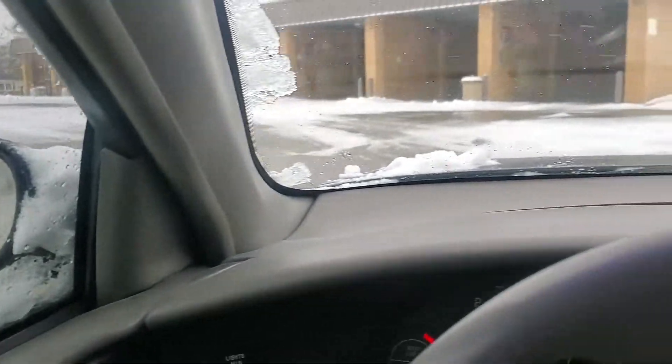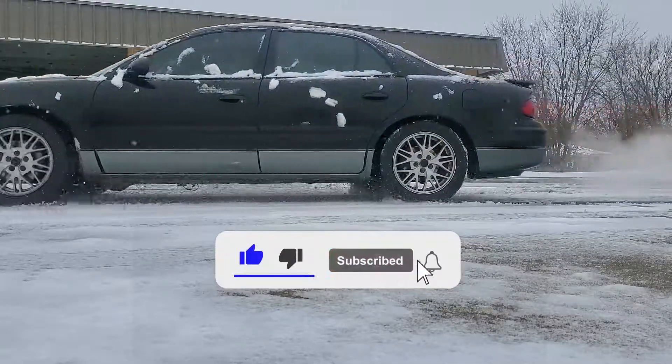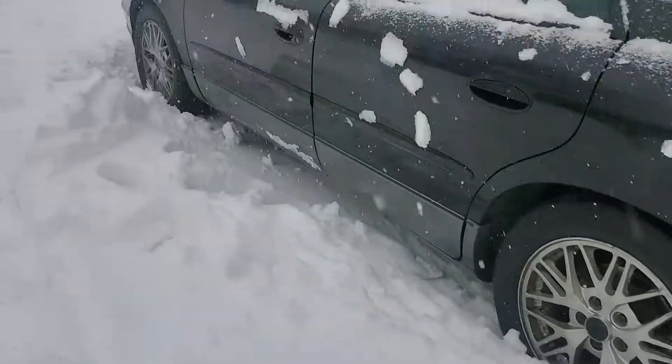We made it in one piece — driving in was sketchy as hell. This snow is unreal, so freaking deep. What's going on YouTube? It is Luke Waters back with another YouTube video, and as you can tell from outside, it is a complete snowstorm where I'm at.